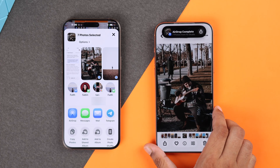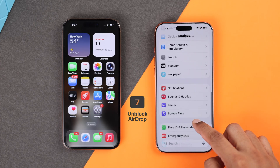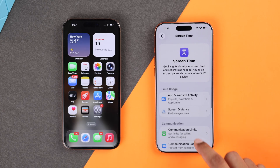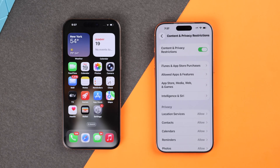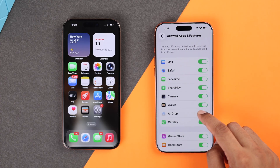Sometimes some privacy and content restrictions can also cause issues. So on your iPhone, open Settings, scroll down and open Screen Time, then go to Content and Privacy Settings, choose Allowed Apps and Features, and make sure AirDrop is enabled.